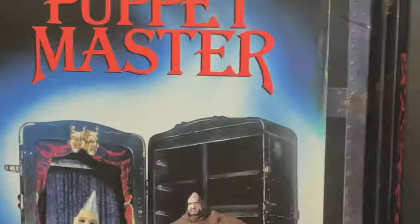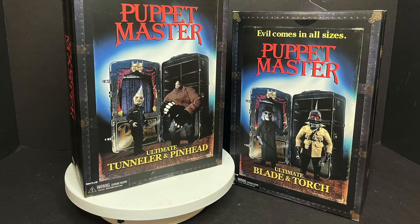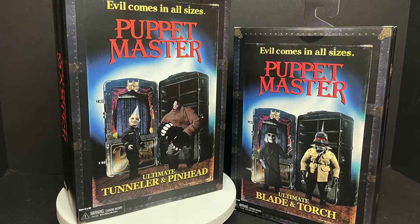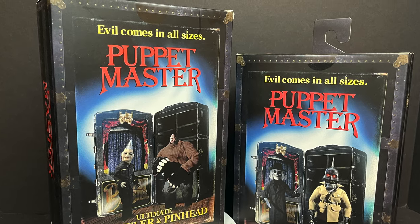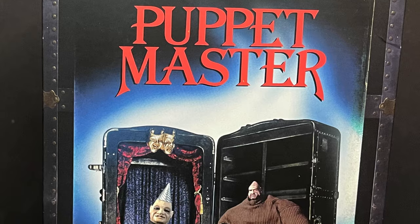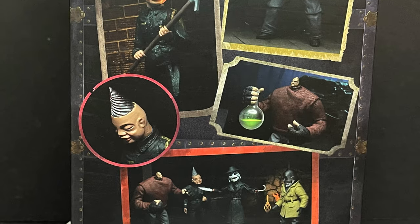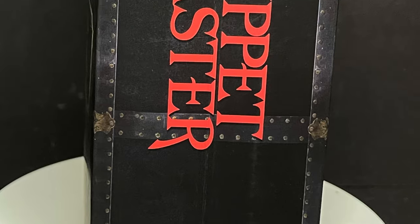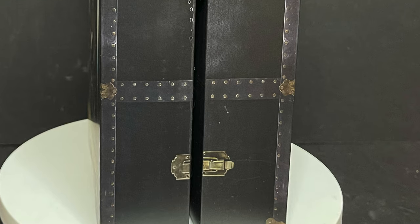Today on Toyshas, evil comes in all sizes. Let's talk toys. Welcome back everyone, Toyshas here, and I am back yet again to give you guys another fresh look, courtesy of my friends over at NECA Toys. And today we are totally checking out their brand new Ultimate Puppet Master 2 packs. This movie scared the heck out of me as a kid — just all these little inanimate things coming to life, and then they end up killing you. That's cool.